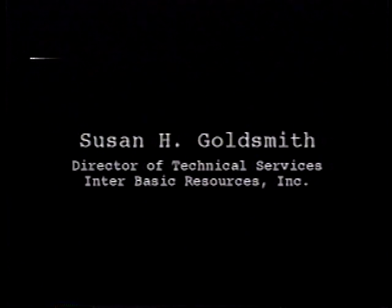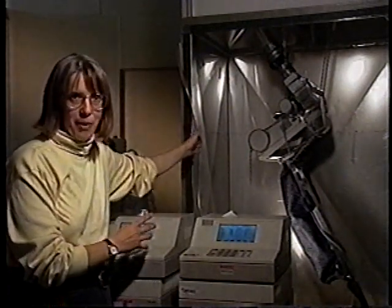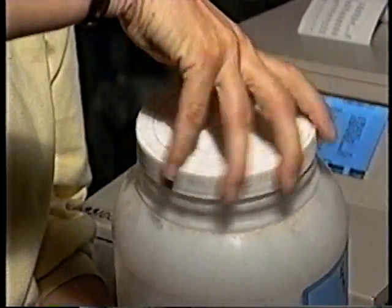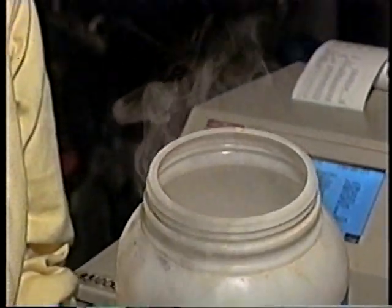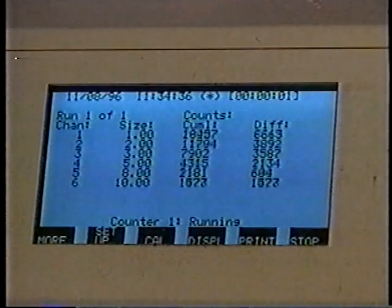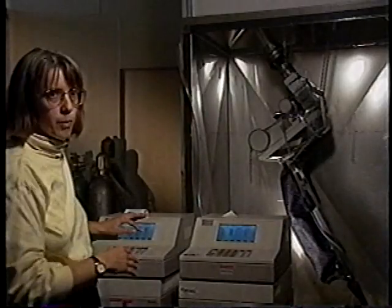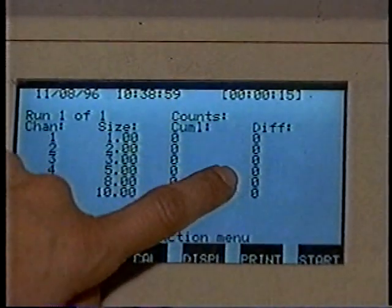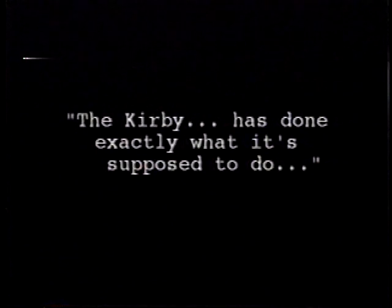There's a whole range of performance for vacuum cleaners, from vacuum cleaners that only make dust storms in your home, all the way to vacuum cleaners that do a very beautiful job. I'm Susan Goldsmith, director of technical services for IBR. We have a Kirby upright in our test chamber — it's upside down. We take test dust and inject it into air going down. We have many particles going into the vacuum cleaner and zero particles coming out, because it's done exactly what it's supposed to do: taken dusty air and made it clean.